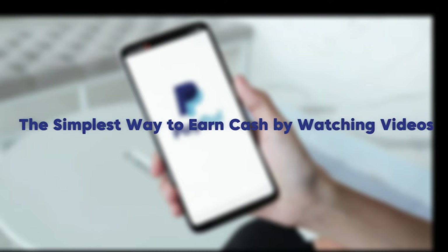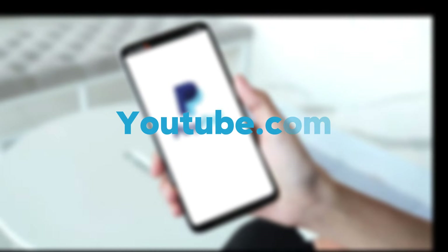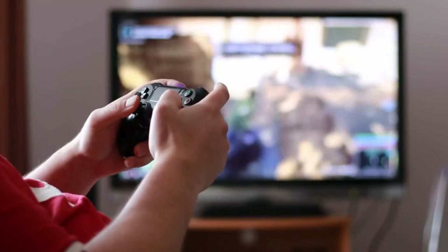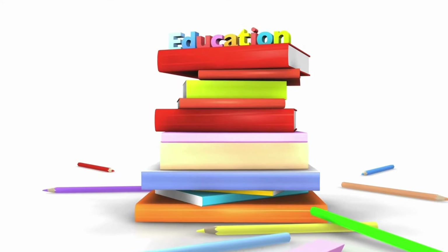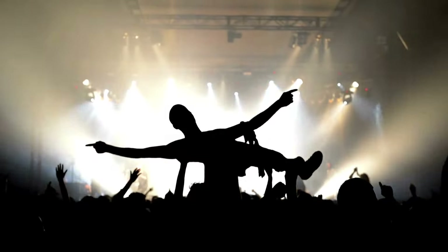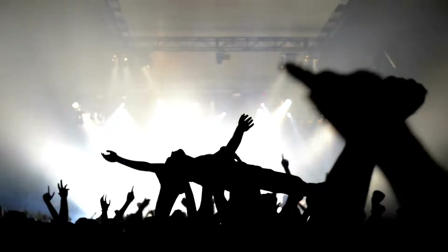Make money online with PayPal — the simplest way to earn cash by watching videos. If you head over to YouTube.com and do a quick search for gaming videos, you may be surprised by how popular this type of content is. Usually people watch gaming videos as entertainment or for educational purposes, like looking up guides. But what most viewers don't know is how they can utilize the popularity of these YouTube gaming videos to their advantage and earn free PayPal money from it.